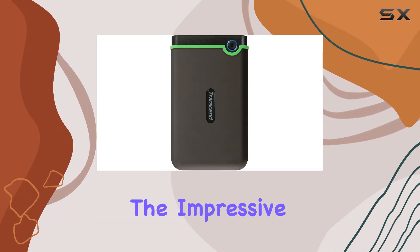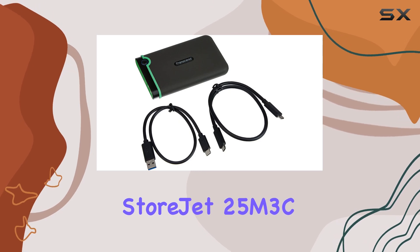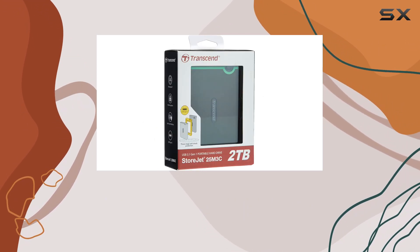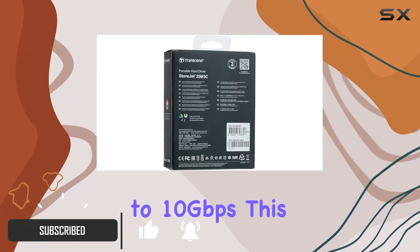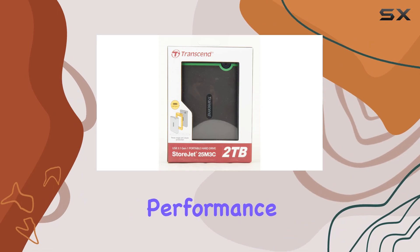Today, we're diving into the impressive features of the Transcend StoreJet 25M3C, a palm-sized, shockproof hard drive that stands out in the crowded storage market. With read speeds reaching up to 10 gigabits per second, this device is designed for those who value durability without sacrificing performance.